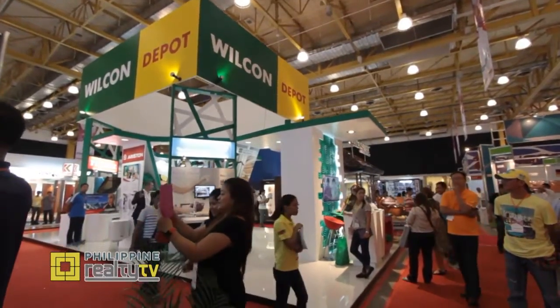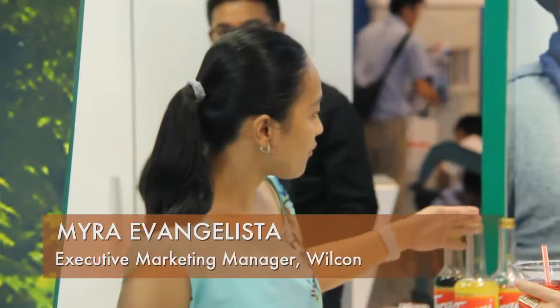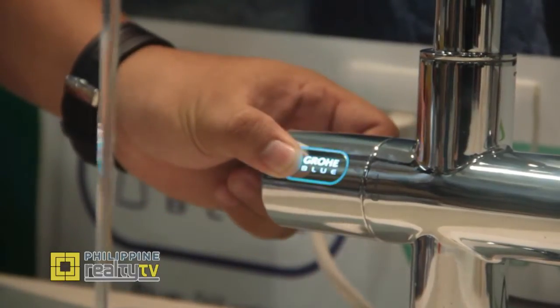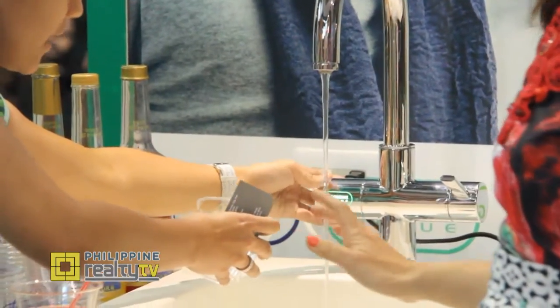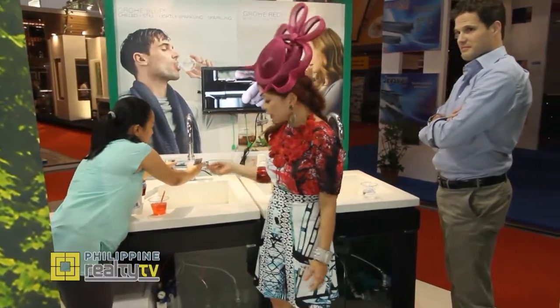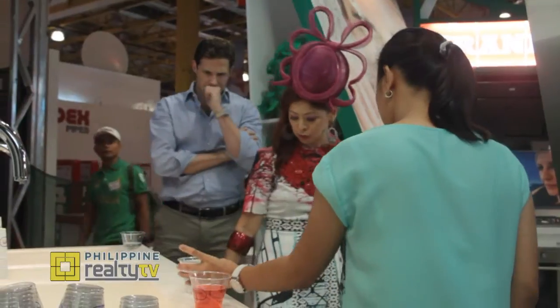We're here at the Wilcon booth to showcase their wonderful products, in partnership with Grohe and Franke. I'm actually drinking tap water right now — with Grohe Blue and Grohe Red, you can have filtered water from the tap. The blue indicator means it's still water, and once it turns green it becomes sparkling water — drinkable and delicious. They have two systems: one with a filtration system and another for hot water.